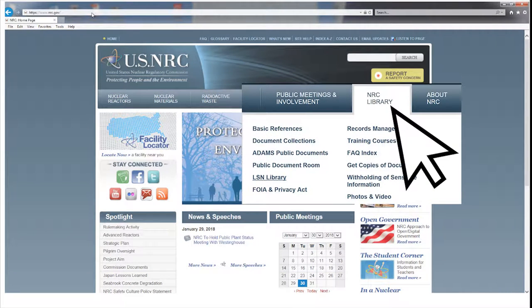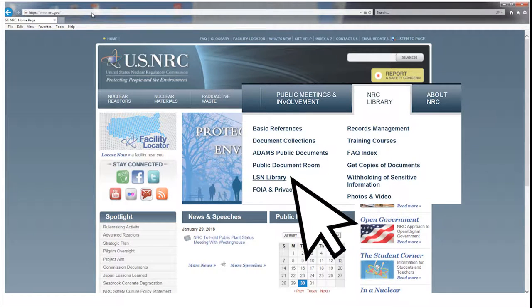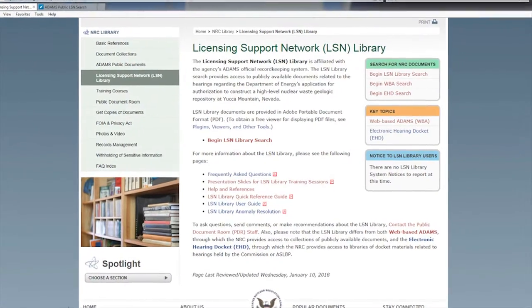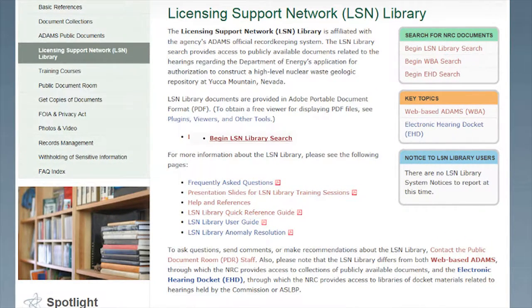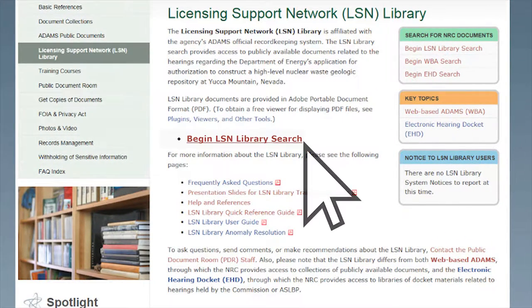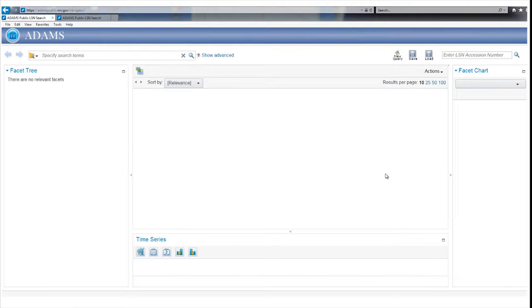Hover your mouse over the NRC Library tab in the upper right corner of the screen. When the drop-down screen displays, click on LSN Library. This will take you to the LSN Library's main page, which contains informational and instructional aids. You can begin your search by clicking on the Begin LSN Library Search link. An LSN Library Announcement page will appear, containing messages about training opportunities, system maintenance activities, and other general information. Click the Continue to LSN Library button to access the Library Search page.